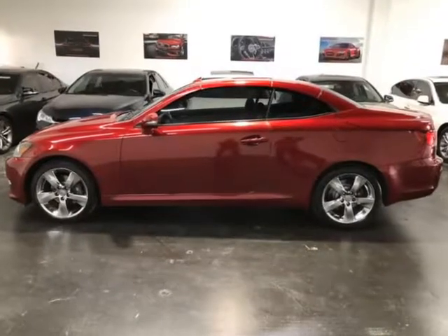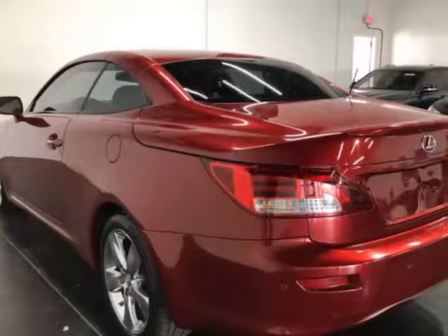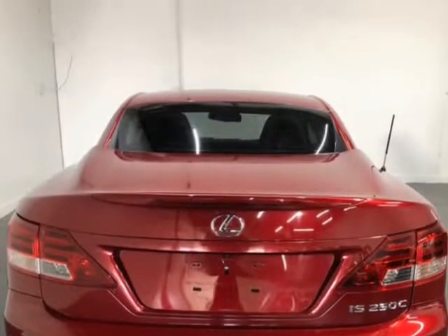We do offer guaranteed credit approval as long as you have the following: Driver's License, Identification Card, Passport or Matricula, Proof of Income, Pay Stub, Bank Statements or Job Letterhead, Proof of Residence, Gas Bill, Water Bill, Electric Bill, etc.